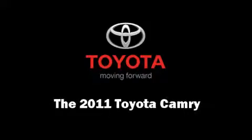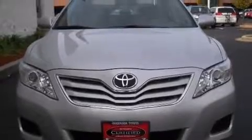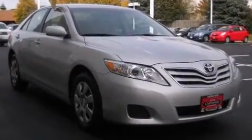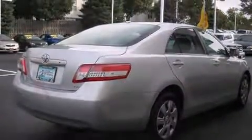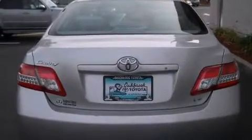Experience driving perfection in the 2011 Toyota Camry. This four-door, five-passenger sedan has not yet reached the 20,000 mile mark. It features an automatic transmission, front-wheel drive, and a 2.5 liter four-cylinder engine.